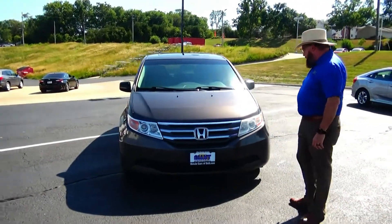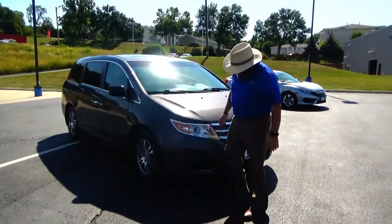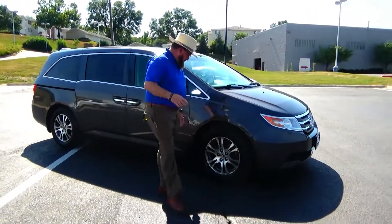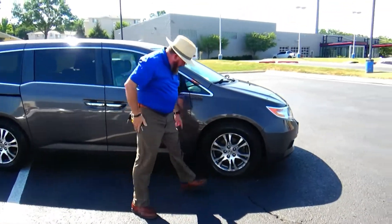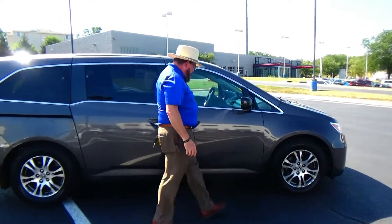5 mile an hour bumpers front and back. Lex Uncovered wraparound headlights, Chromex headed grille, 17 inch alloy wheel, lots of tread on the tires, breakaway mirrors, reinforced steel door beams.